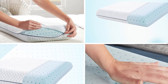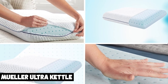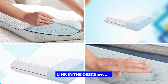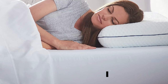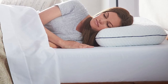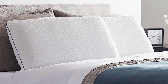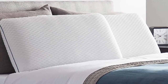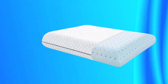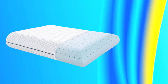The number 3 position is held by the Weekender Gel Memory Foam Pillow. It is a great choice for anyone looking for a comfortable and supportive pillow that promotes healthy sleep. The pillow features a gel-infused memory foam that contours to your head and neck, providing support where you need it most. The gel also helps to regulate temperature, keeping you cool and comfortable throughout the night. The pillow's medium-firm feel strikes a good balance between support and comfort, and its breathable bamboo cover is soft and easy to clean.